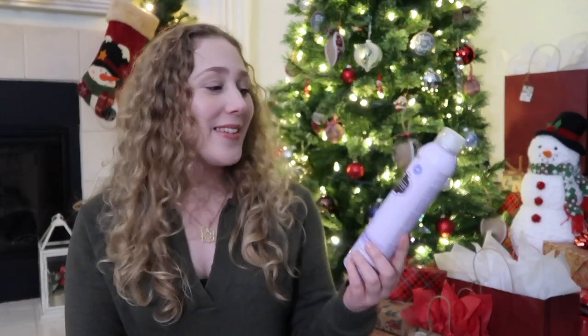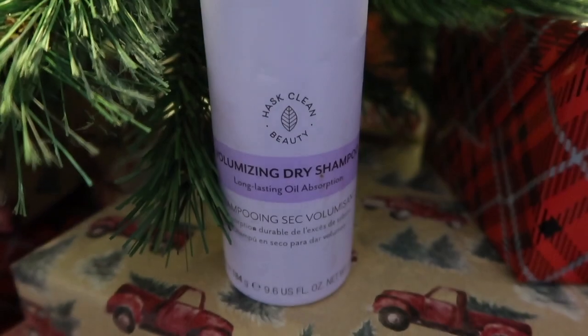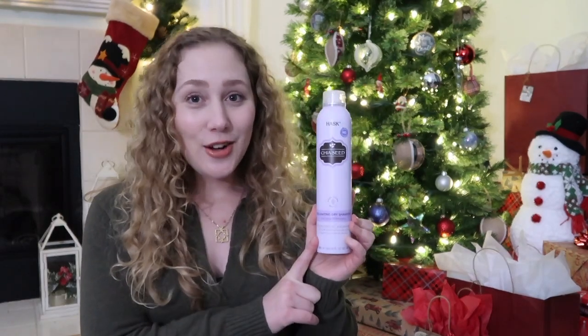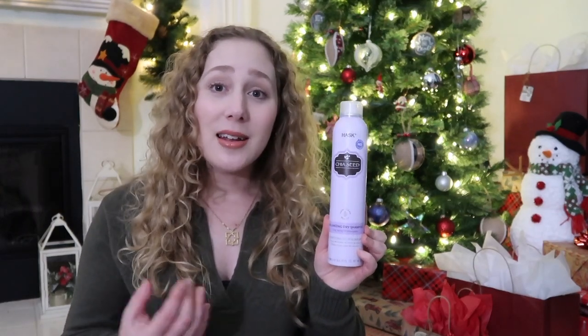Switching it up to a hair product — this is the Hask Chia Seed Volumizing Dry Shampoo. I don't use dry shampoo that often, maybe a couple of times a month. This is a product I used up a full size of this year and then purchased this full size as well. It's relatively inexpensive and does a really good job, but I'd also like to try out more different dry shampoos. So it's something I'll rotate in and out with others I'm trying, but something I would probably go back to here and there.